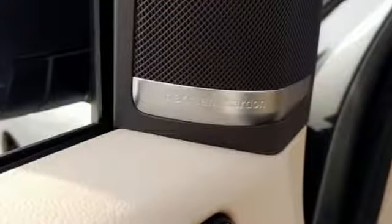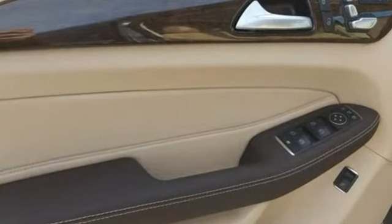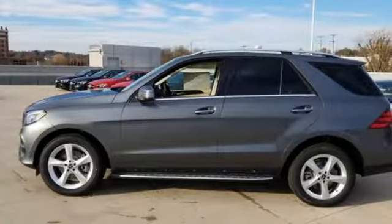And dynamic select, agility control suspension, and the 7G automatic transmission with shift paddles make sure you enjoy the drive. Test drive this GLE today. You deserve it.